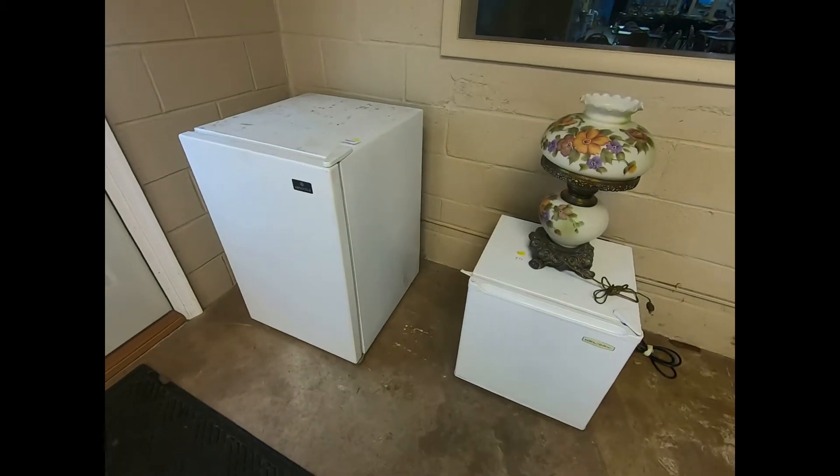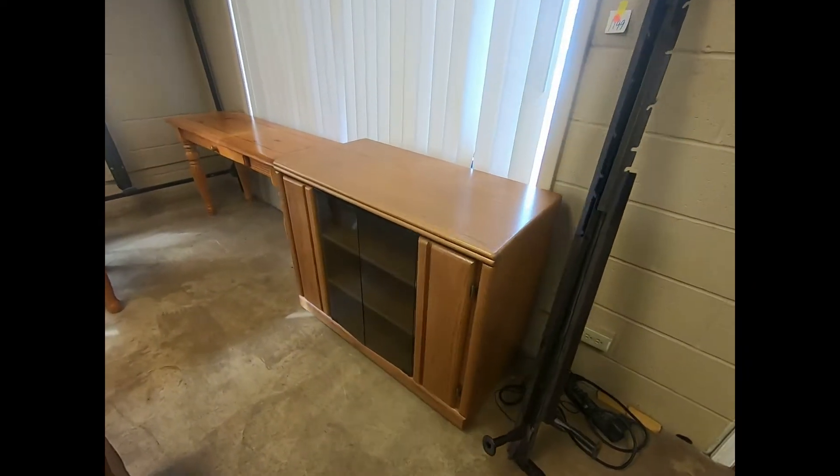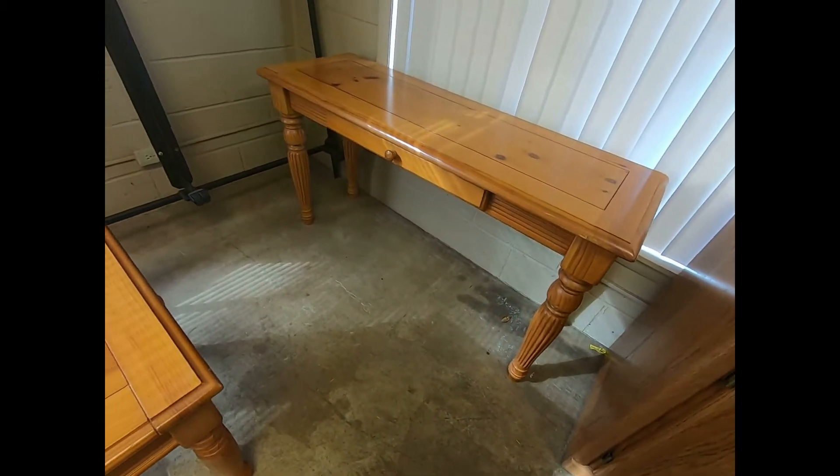Good morning, everyone. I am here at the Mount Royal Auction in Dover to show you a preview of what items we have available for this Friday, November 22nd.